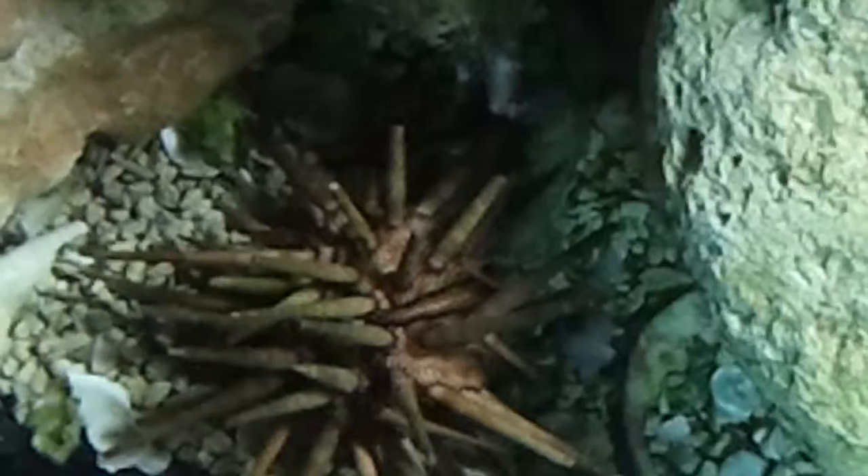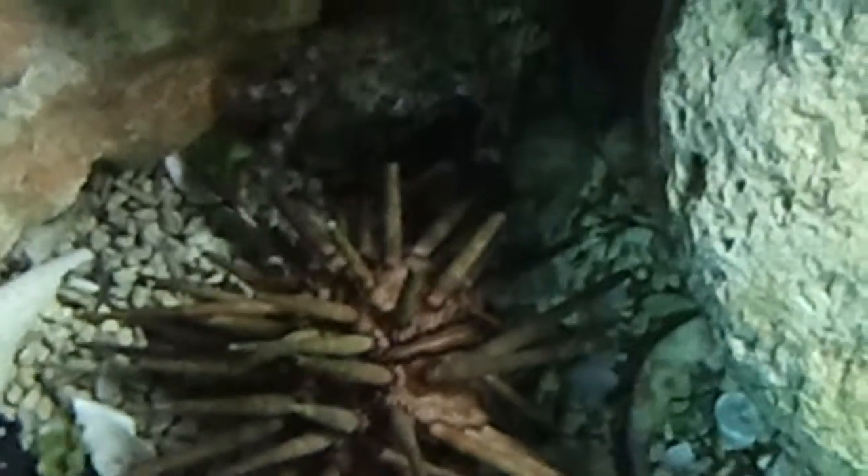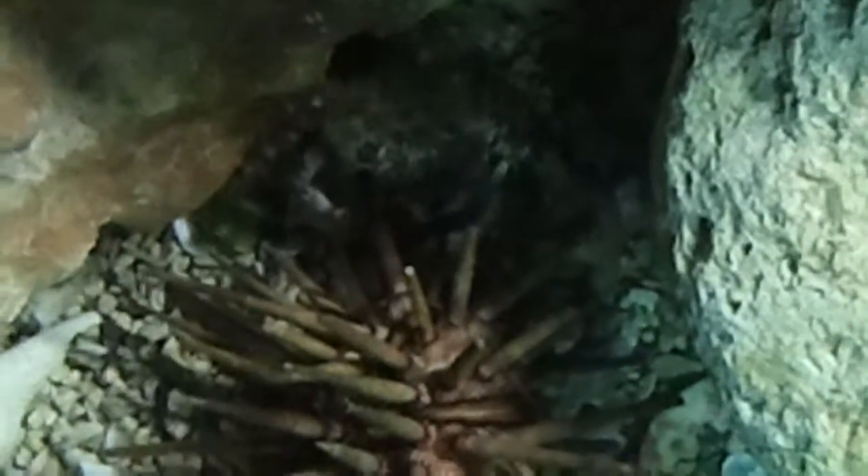Isn't that fascinating? A lot of his spines are broken off when the crab is grabbing him. Probably because he has been grabbed before.